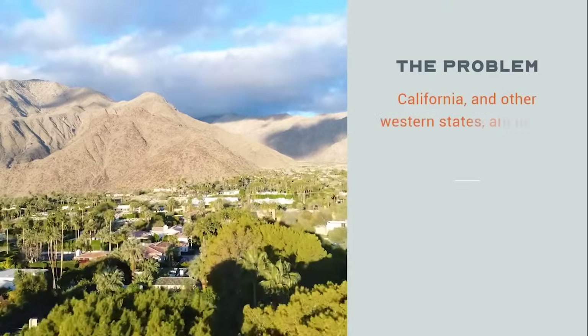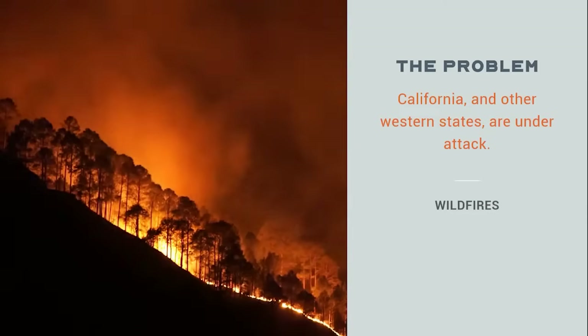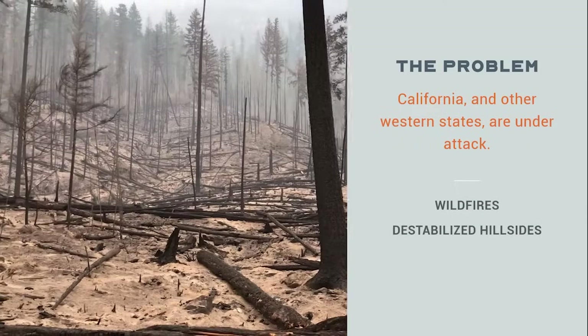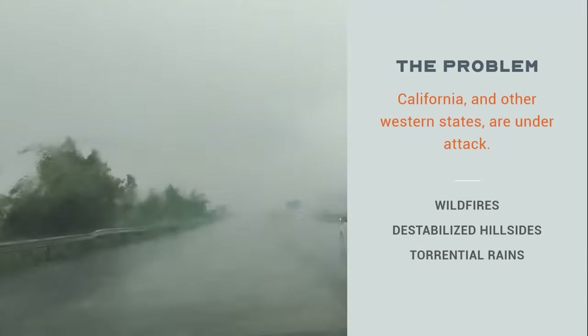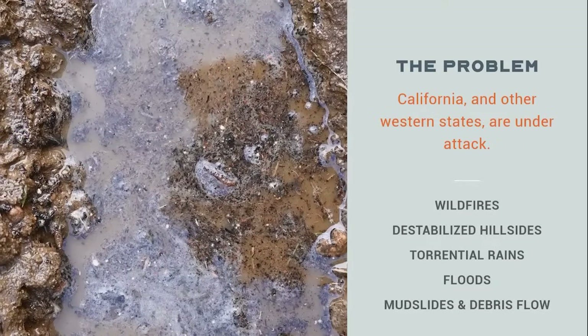California and other western states are currently under attack by nature's fury. Wildfires are increasing annually, deforesting and destabilizing hillsides. Torrential rains follow, causing devastating floods and destructive mudslides and debris flow.